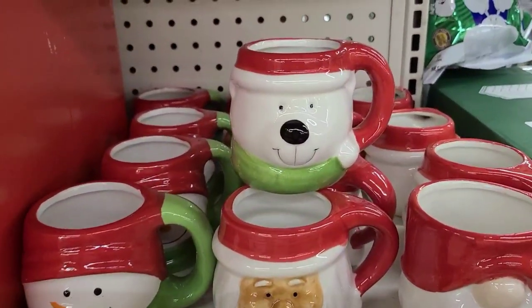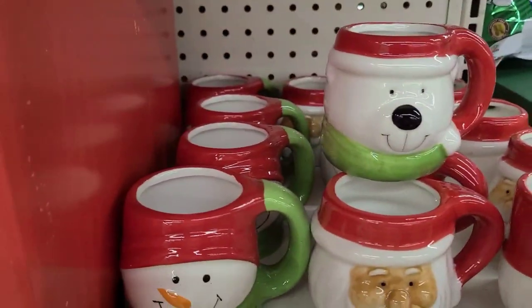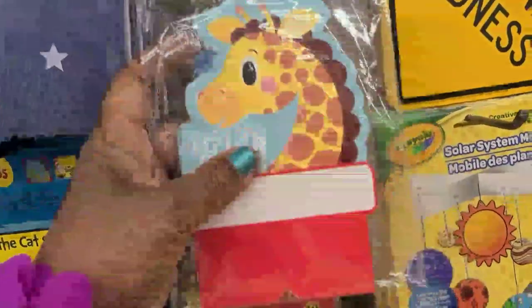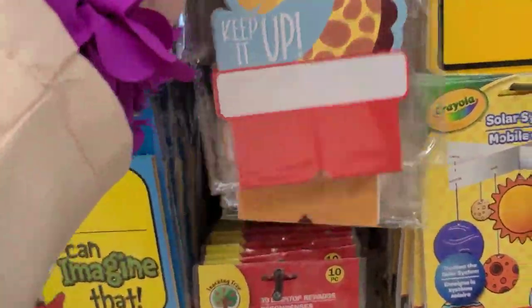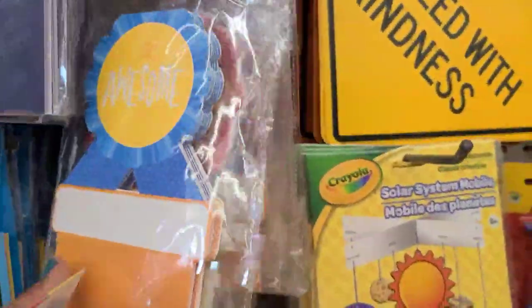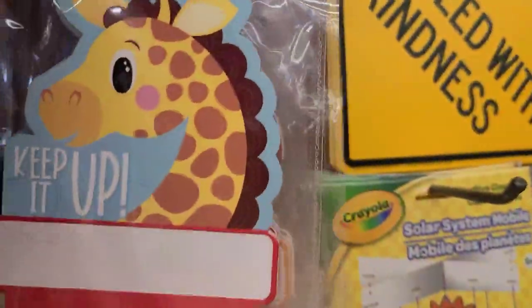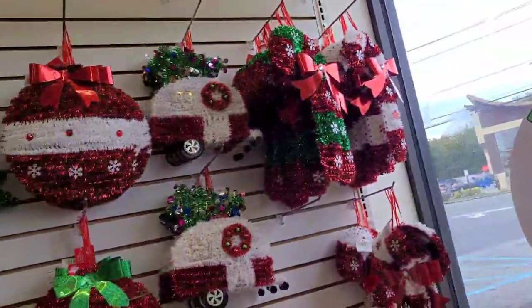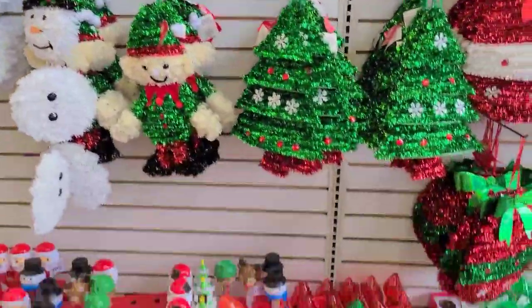These four different cups — they have the gnome, and then three others — they are absolutely, absolutely stunning. Teaching Tree aisle — I found these 3D desktop rewards. This one says 'Keep It Up,' this one says 'Awesome, Great Job' — so those are great rewards for the kids.